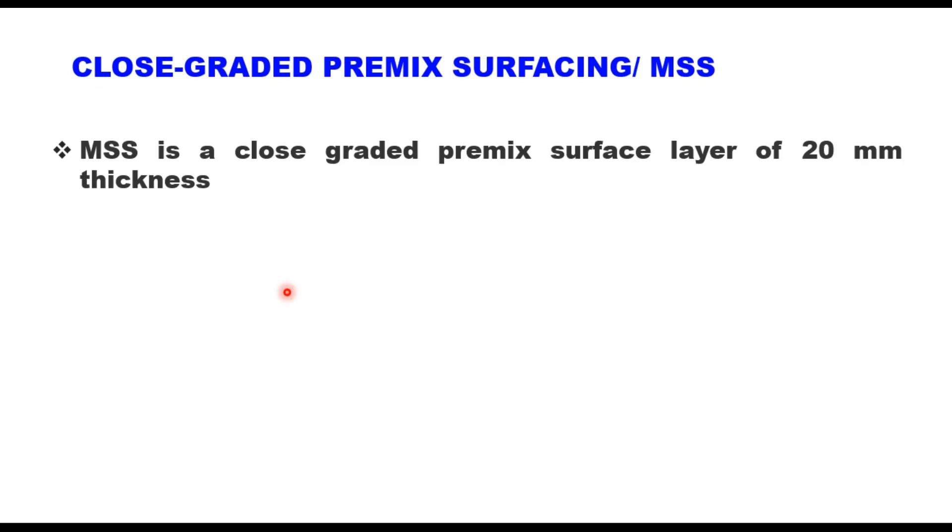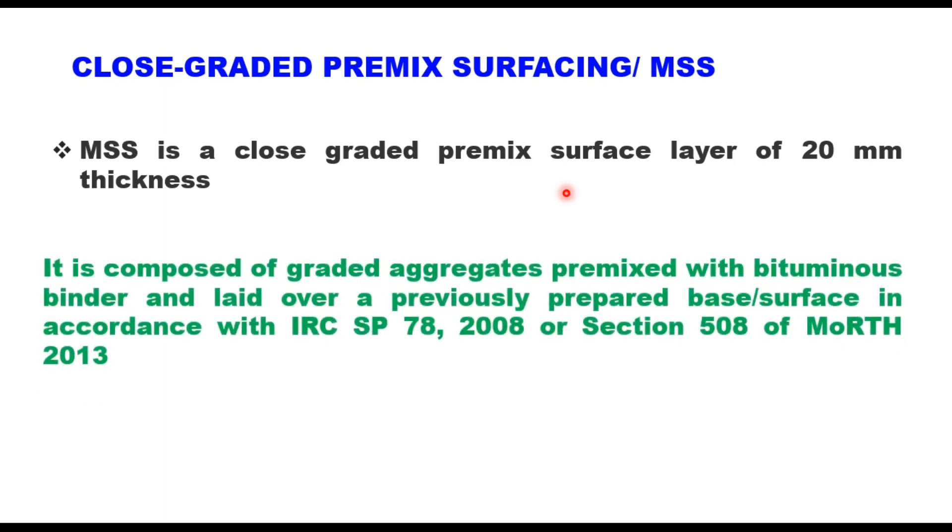MSS or mixed seal surfacing is a closed graded pre-mixed surface layer of 20 mm thickness, which is generally laid as a bearing course on low volume roads having traffic up to 10 MSA. It is composed of graded aggregates pre-mixed with bituminous binder and laid over a previously prepared base or surface in accordance with IRC-SP-78-2008 or section 508 of MORTH-2013.